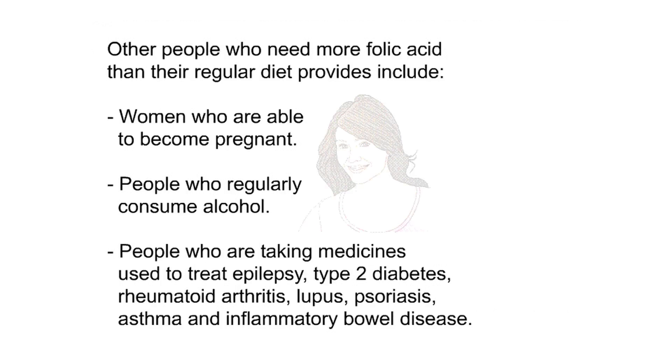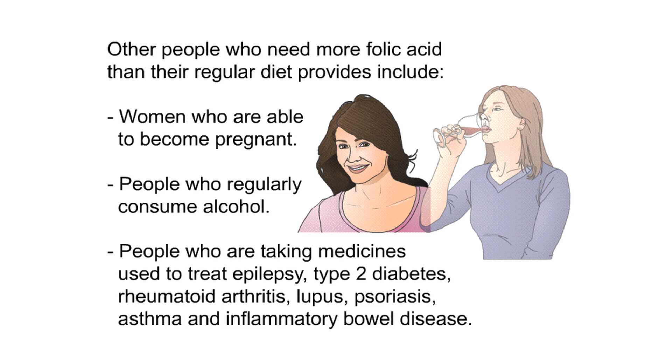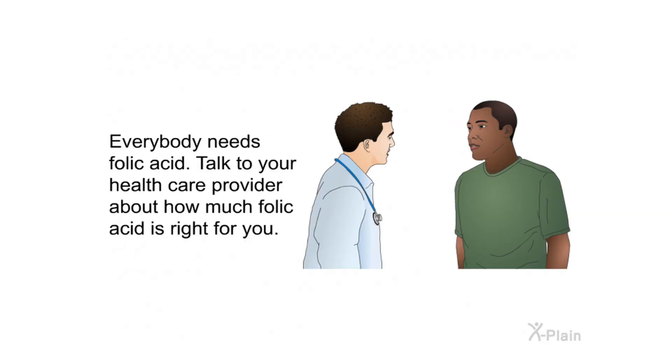Other people who need more folic acid than their regular diet provides include women who are able to become pregnant, people who regularly consume alcohol, and people taking medicines used to treat epilepsy, type 2 diabetes, rheumatoid arthritis, lupus, psoriasis, asthma, and inflammatory bowel disease. Everybody needs folic acid — talk to your health care provider about how much is right for you.